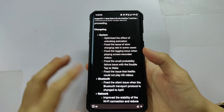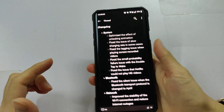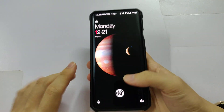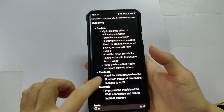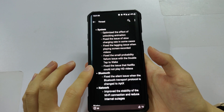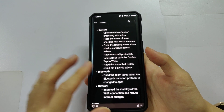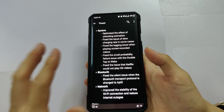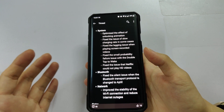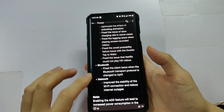The third fix is a small probability follow issue with double tap to wake — for me it's working fine, no issue. Then there's the Netflix HD video issue; some users had their Netflix limited to HD only, but for me it was 1080p so it wasn't an issue.